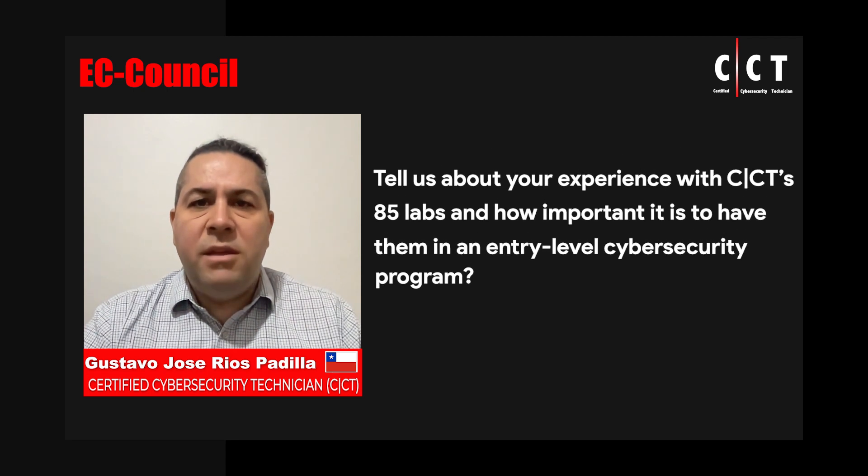Today every company needs cybersecurity professionals that not only know the concepts but also know the tools and can install them, configure them, and use them as well — whether they are for offensive tests or for cyber defense.